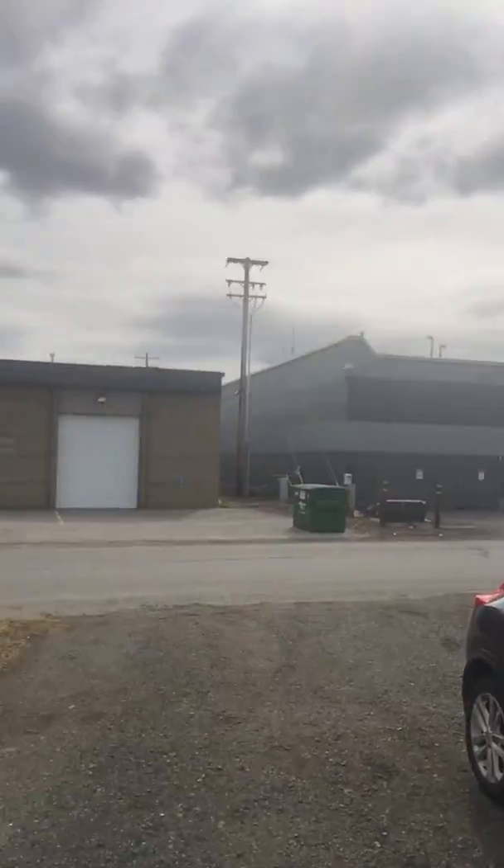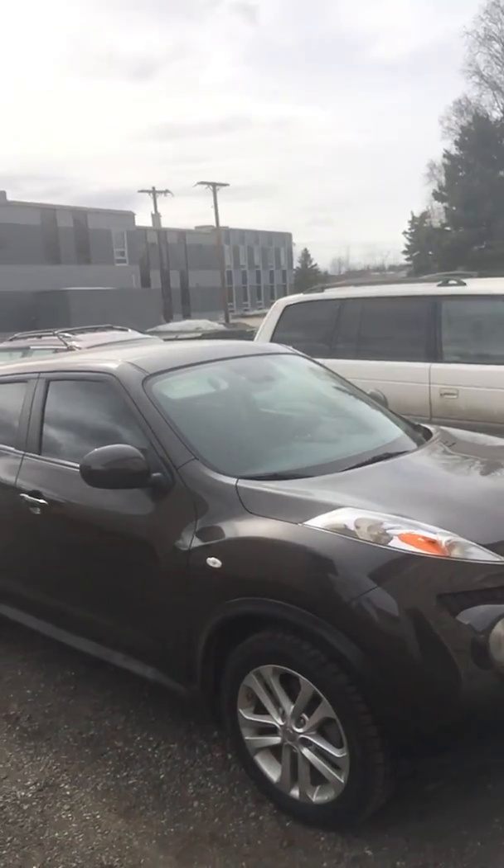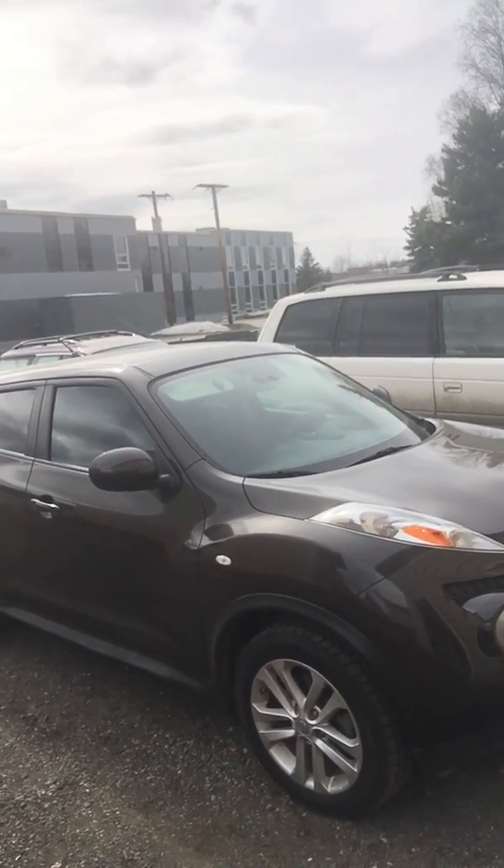Hey guys, buddy guy Landman here. I'm over at my place — basically a 1,500 square foot office with a bed in it. The snow is finally melting. That's one of my little lease runners right there, that's a little Nissan Juke. It gets 30 miles a gallon.